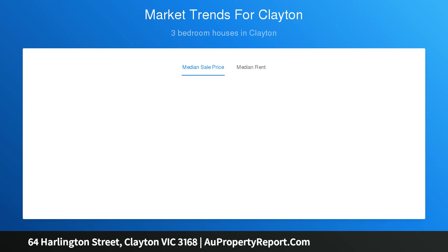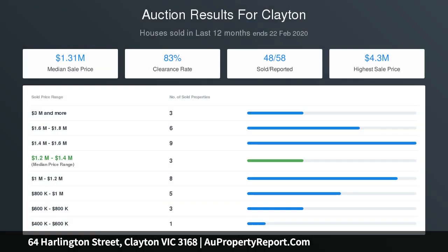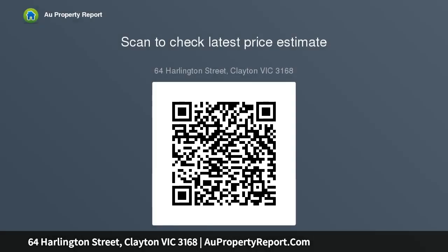Also close to university precincts, Clayton train station, bus stops, and main roads. Property features include light-filled lounge and dining rooms, a kitchen that overlooks a big backyard, comfortable accommodation, classic family bathroom, polished floorboards, heater, and side driveway to garage workshop.